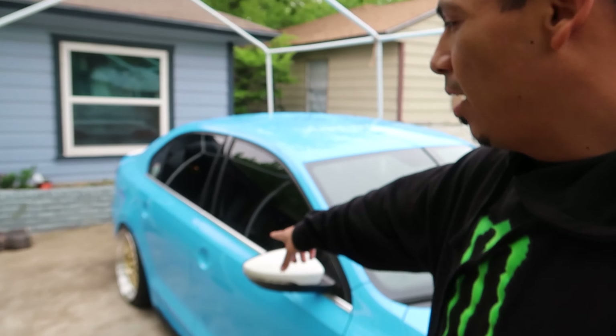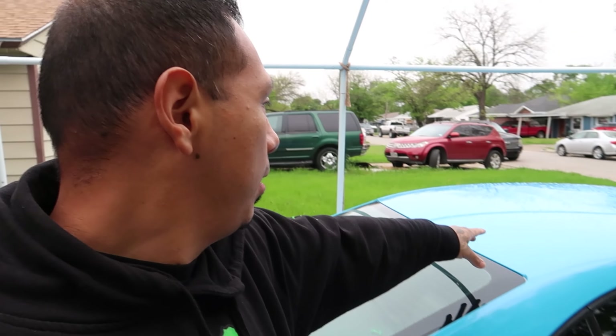Got one more mirror to do, and then of course the door handles to wrap. I also rewrapped the roof — I didn't like how the first one came out with the antenna trying to wrap around it. It just didn't come out good so I rewrapped it.